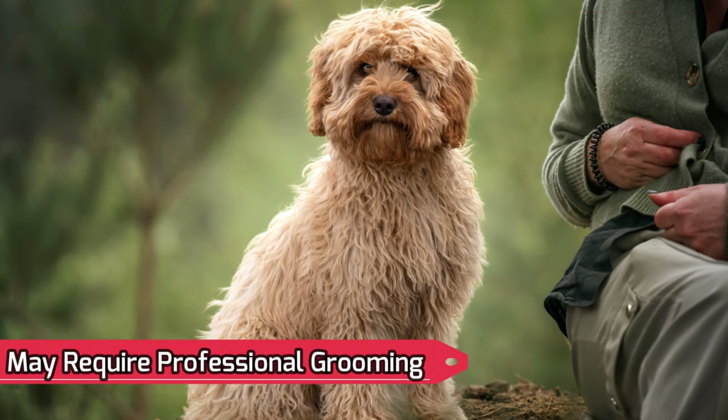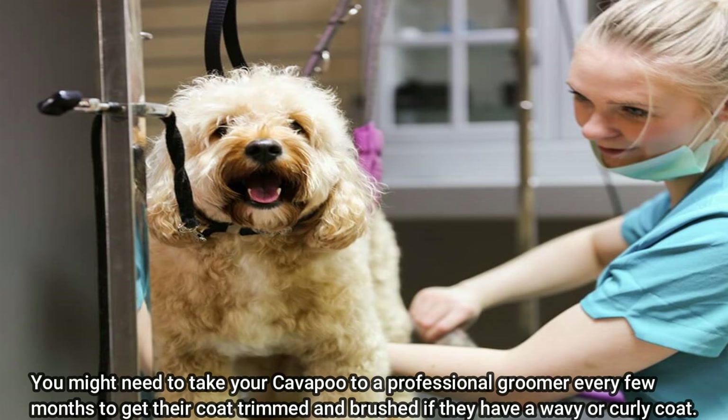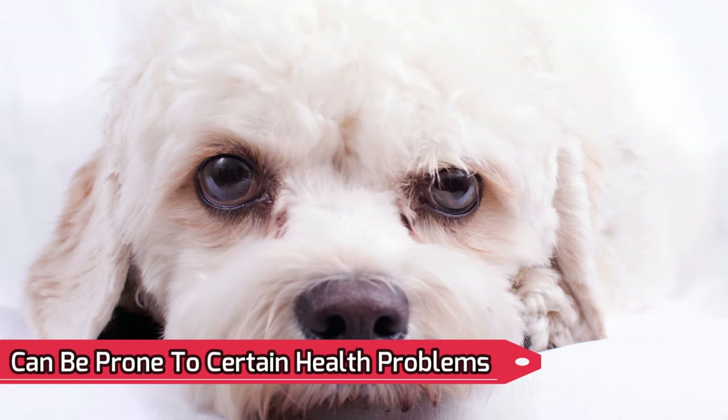May require professional grooming: for their coats to remain in top condition, certain Cavapoos might need to be professionally groomed. It's not always necessary, but this can get pricey. You might need to take your Cavapoo to a professional groomer every few months to get their coat trimmed and brushed if they have a wavy or curly coat.